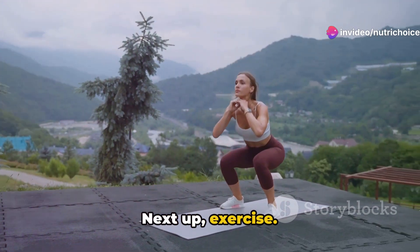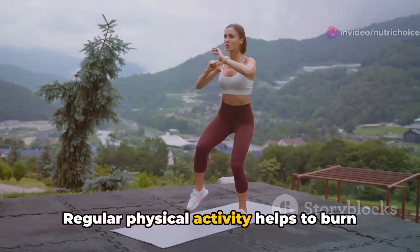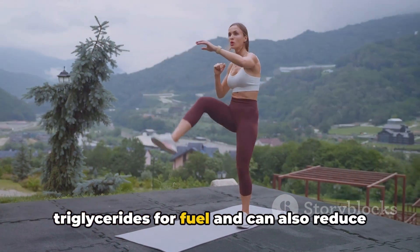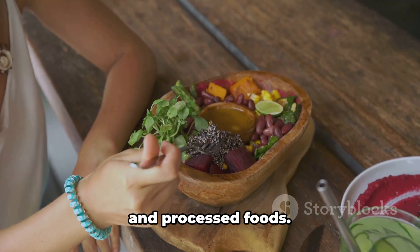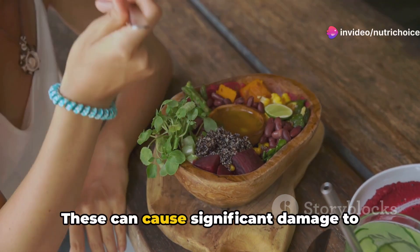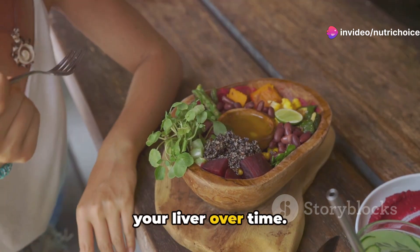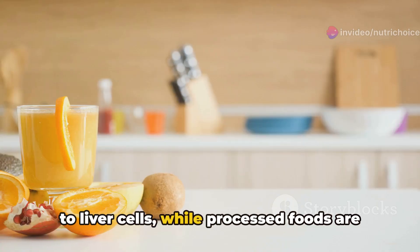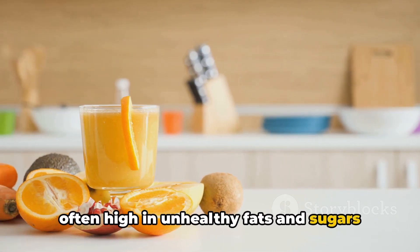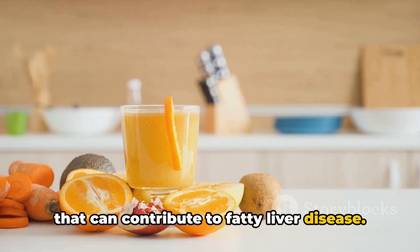Next up, exercise. Regular physical activity helps to burn triglycerides for fuel and can also reduce liver fat. Lastly, it's important to avoid alcohol and processed foods. These can cause significant damage to your liver over time. Alcohol can cause inflammation and damage to liver cells, while processed foods are often high in unhealthy fats and sugars that can contribute to fatty liver disease.